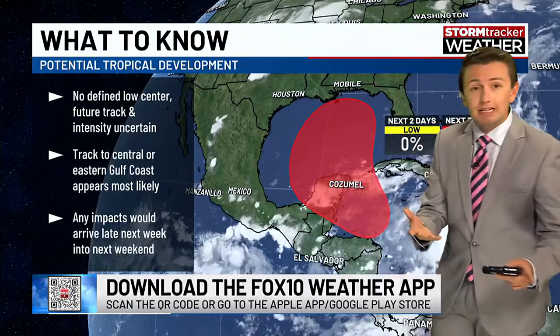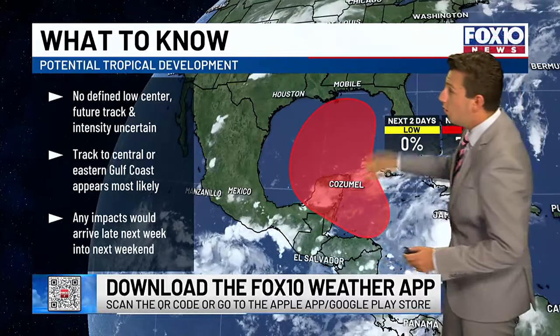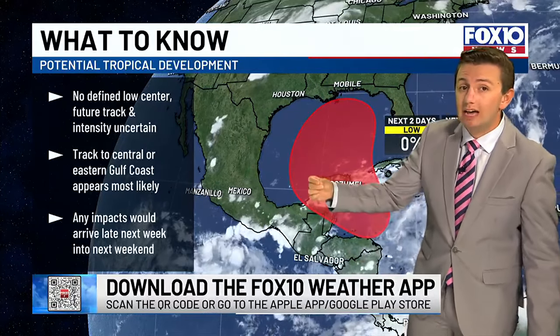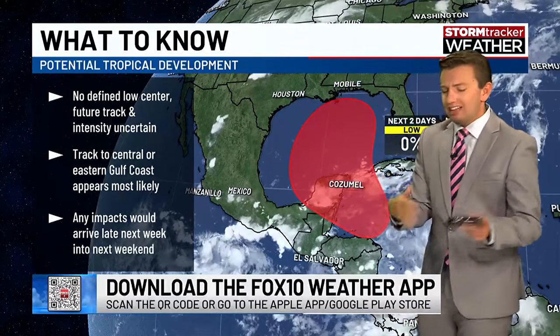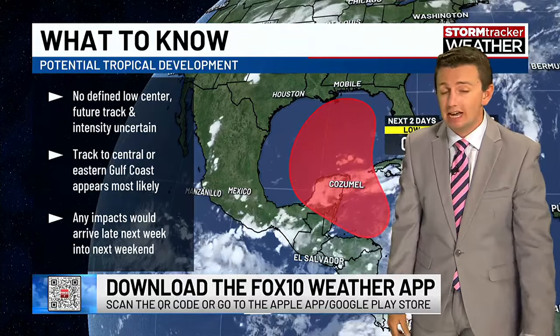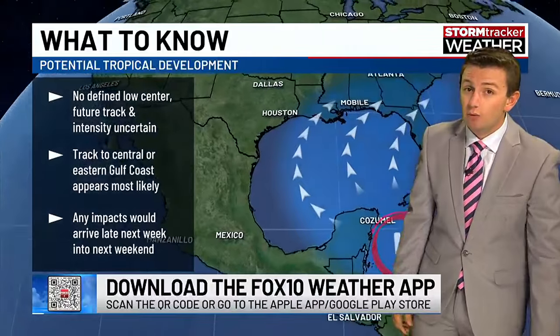However, as I mentioned, with some of the forecast models giving us an idea of the steering flow, we can understand that a track towards the central or eastern Gulf Coast is most likely. Any impacts would arrive along the Gulf Coast late in the week and into the weekend. We've got just a little bit of time to watch this, and I think by Monday and Tuesday we'll be able to narrow the track even more and get a better idea of what's going on.